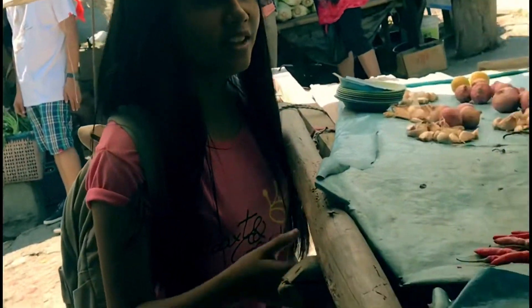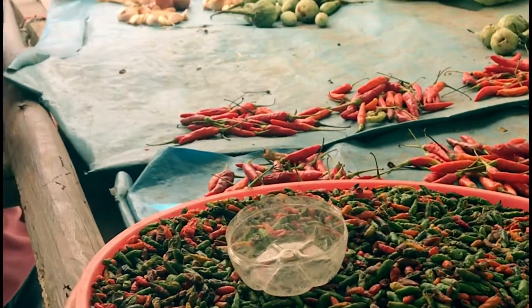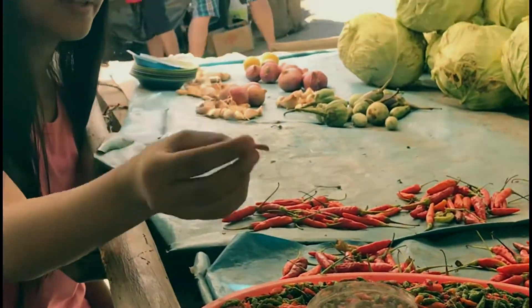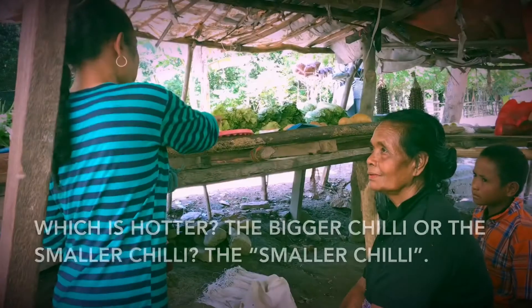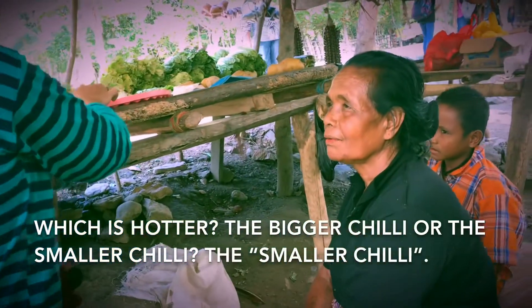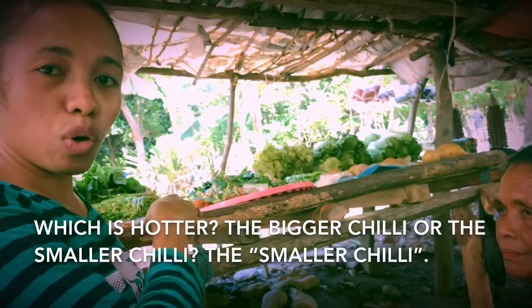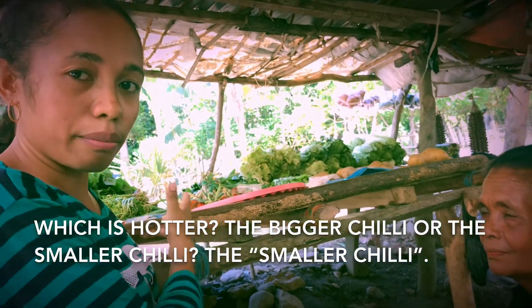We're now in the local market. As you can see, there are two types of chilis — there's the big one and there's the small one. The smaller one is hotter than the bigger one.